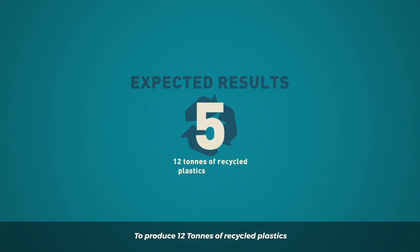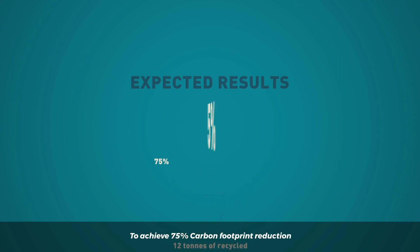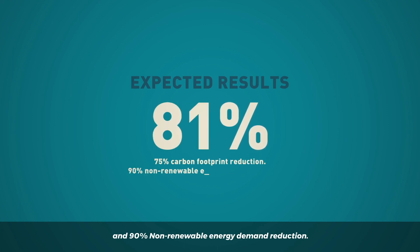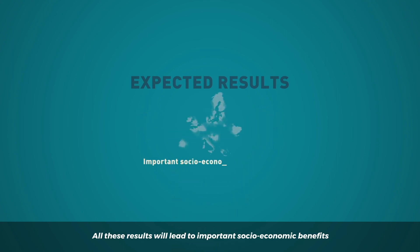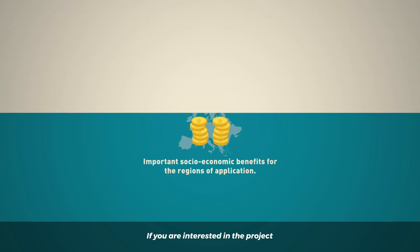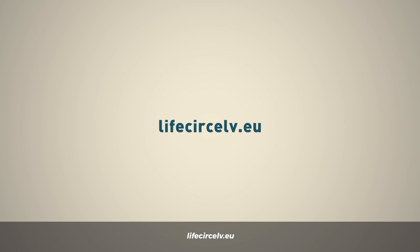To produce 12 tons of recycled plastics coming from 1,000 ELVs treated. To achieve 75% carbon footprint reduction and 90% non-renewable energy demand reduction. To produce new products with the recycled ELV plastics while maintaining their performance. All these results will lead to important socio-economic benefits for the regions of application and for the overall European Union. If you are interested in the project, you can find more information at the project website LifeCircELV.eu.